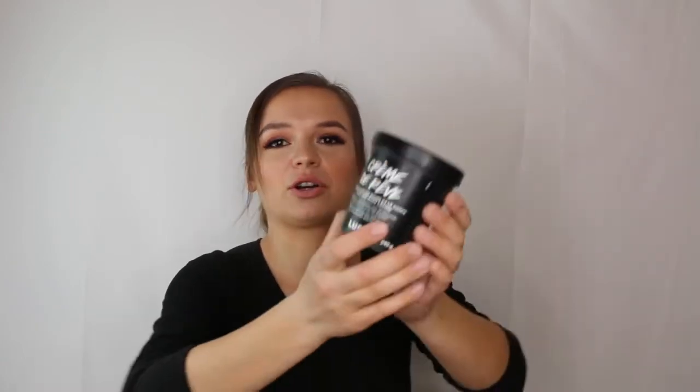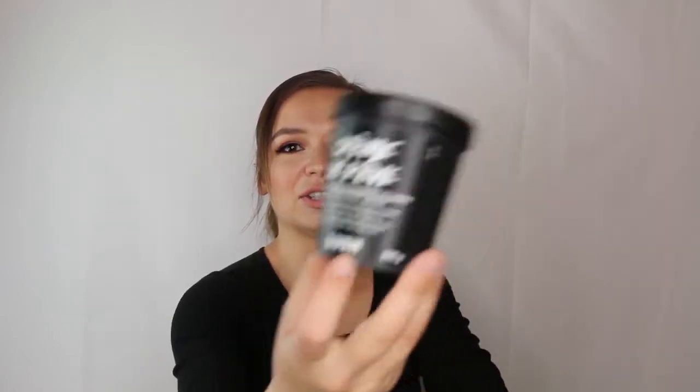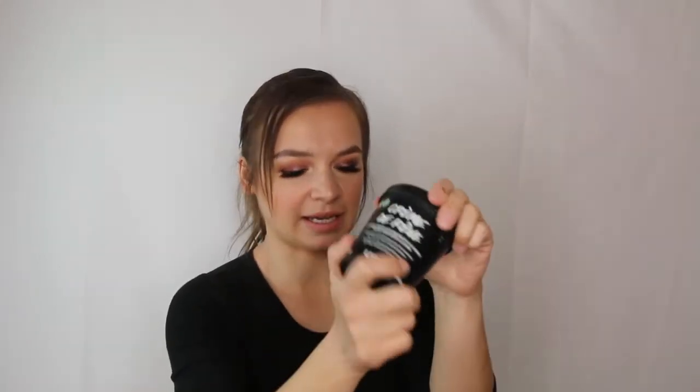My favorite body moisturizer of all time is the Lush Dream Cream — this one's in French because I bought it in Montreal. It's the best body moisturizer I've ever used. It completely cleared up my psoriasis. It's a slightly oily, thicker formula with rosewater, fruit oil, oat, lavender oil — gentle, sensitive-skin ingredients. You could even use it on your face. I have a backup I'm excited to use.